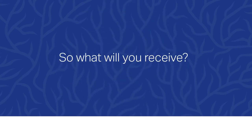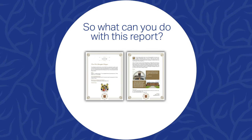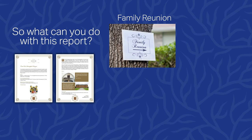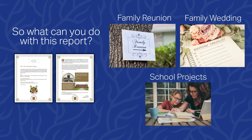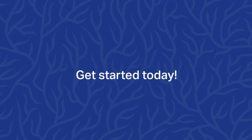So what will you receive? A brief one to two page report that contains all pertinent information and cites sources. So what can you do with this report? Bring this newly discovered information to the next family reunion to impress your aunts, uncles, and cousins. Have a wedding in the family coming up? Include this information on personalized wedding decor to impress all your guests with your family's proud history. Use it to help your kids with school presentations and projects. It's also a great way to get your grandchildren interested in history and their family's heritage. Get started today!